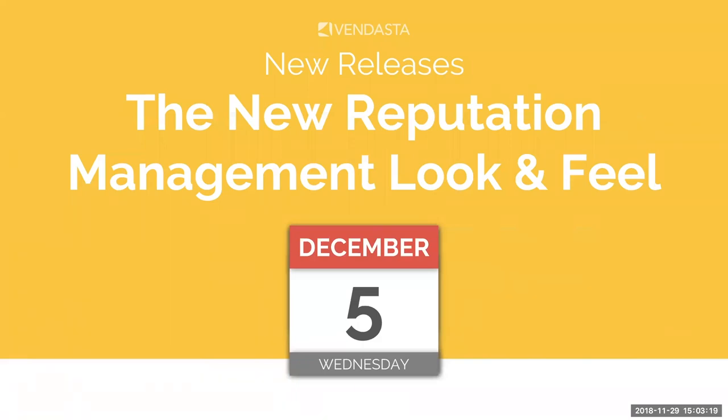Next week, everyone will have general release and full access to the new Reputation Management look and feel. On Wednesday, December 5th, all Vendasta partners will receive access. Over the last few years we've taken feedback from our 1,400 partner network, and in recent weeks and months we've worked closely with a select few partners and trusted testers to deliver a new look and feel to you and your clients. We're very excited to bring this modern look and feel to the product.